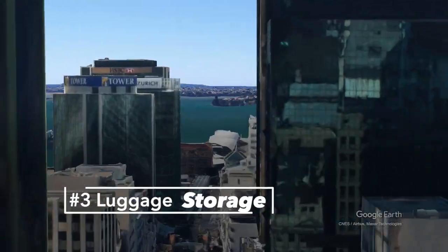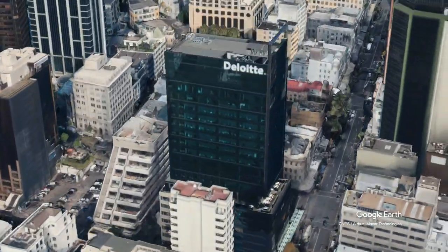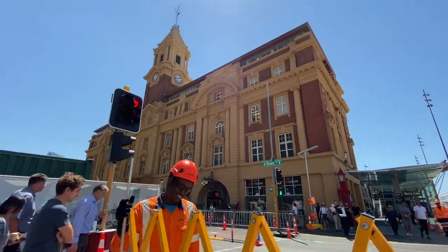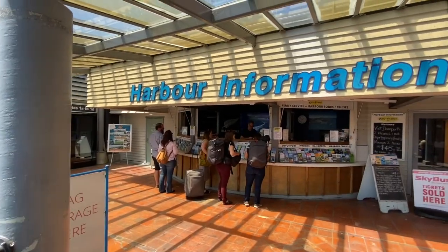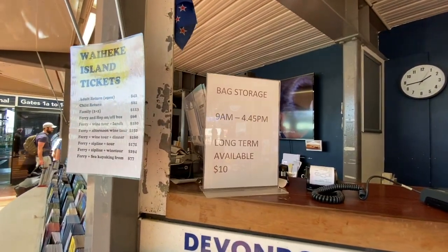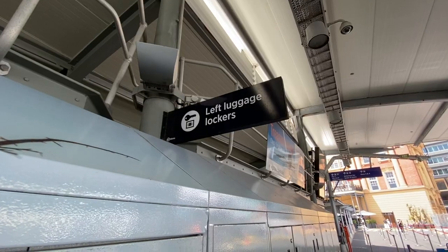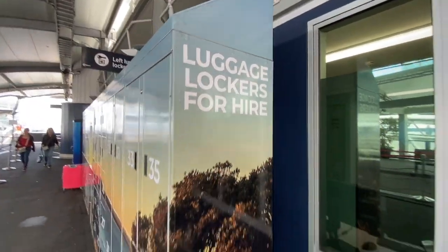Tip 3 is luggage storage. First, check if your host is able to offer you an early check-in. Over peak summer months this might not always be possible, as it's likely there'll be guests checking out that day and it does take time for the housekeeping crew to do their job properly. If you're staying around lower Queen Street, there are some good options close by. There are two places located on the piers in front of the downtown ferry building on Key Street. You can try either the harbour information kiosk on Pier 1, who take bags of any size and charge $10 per day, or there are electronic lockers on Pier 2 next to where the Waiheke ferry departs from. These are accessible 24 hours a day, seven days a week, and offer multilingual instructions and payment via credit cards.